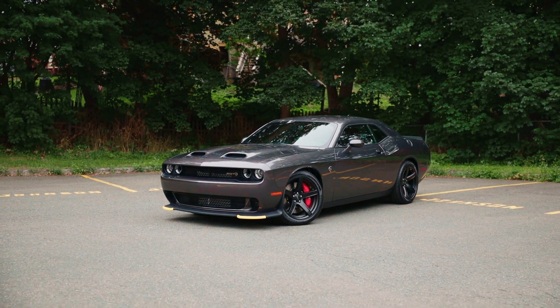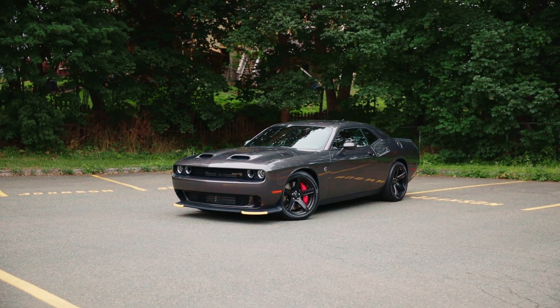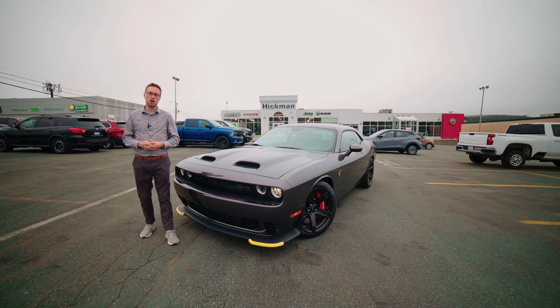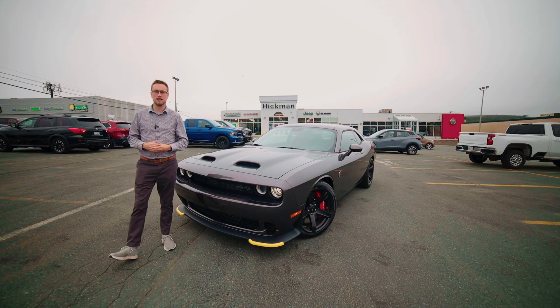That's a quick overview of the Dodge Challenger SRT Hellcat, which is available right now at Hickman Chrysler at 20 Pete Street. Drop in, have a test drive, and you can even park it in your driveway today.